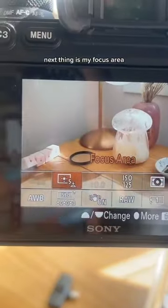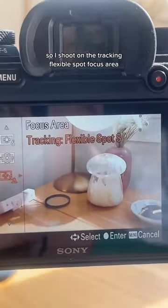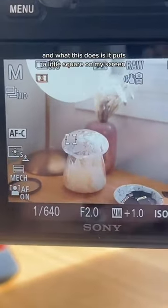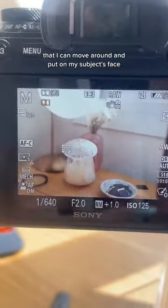Next thing is my focus area. I shoot on the tracking flexible spot focus area, and what this does is it puts a little square on my screen that I can move around and put on my subject's face.